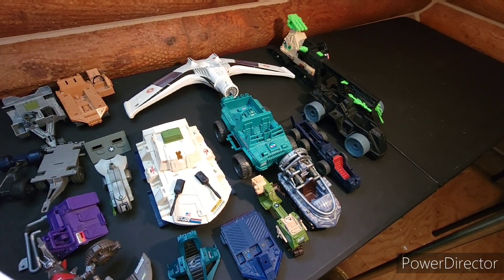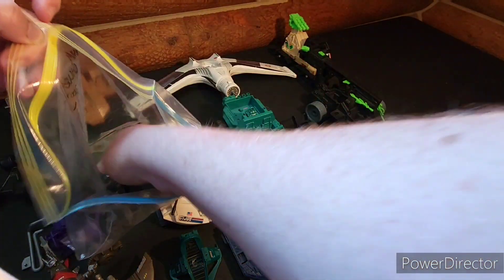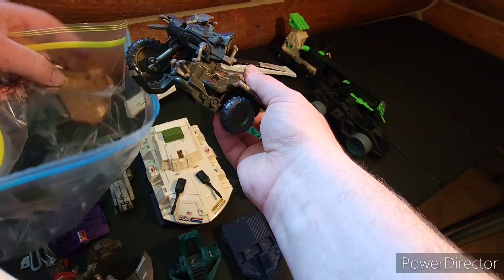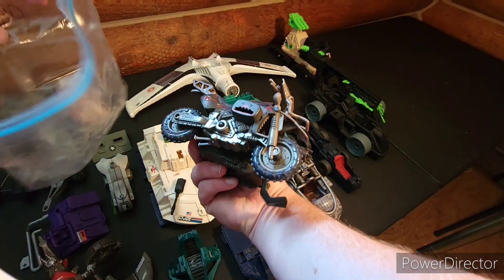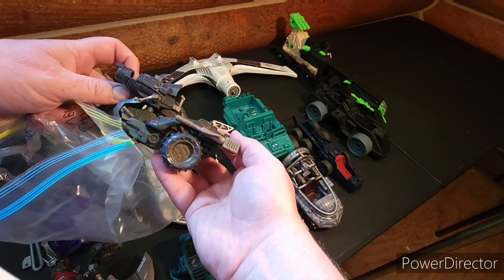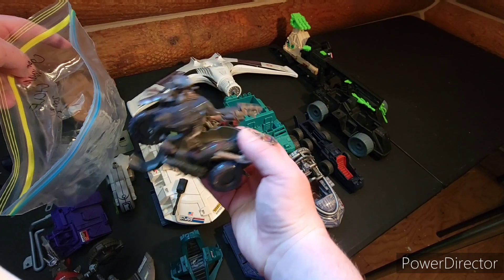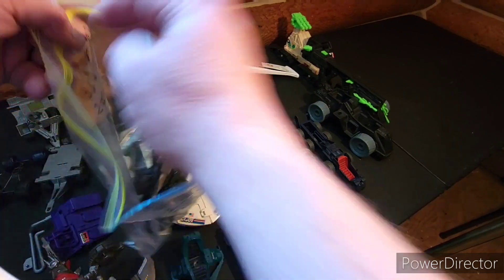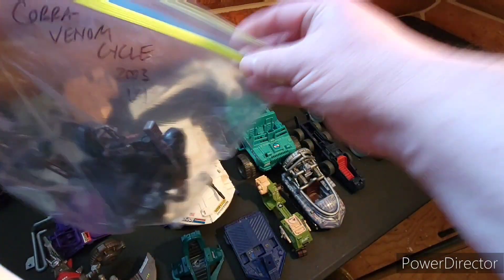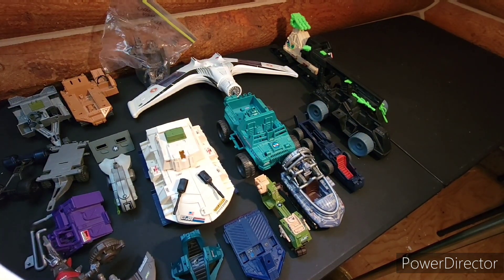These are two Cobra Venom Cycles — well, sorry, one of them. It's kind of a cool one. I don't think I have all the parts, but it's an interesting motorcycle from the Valor vs. Venom era.